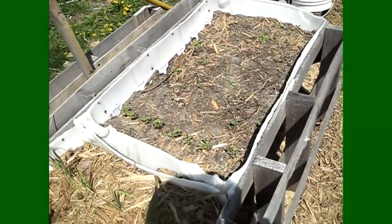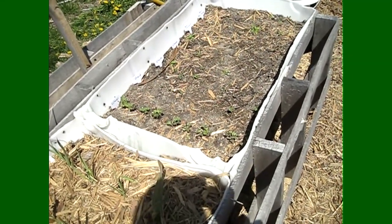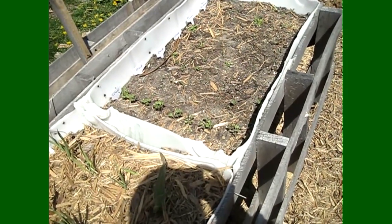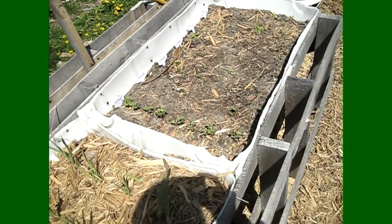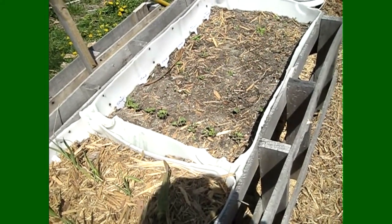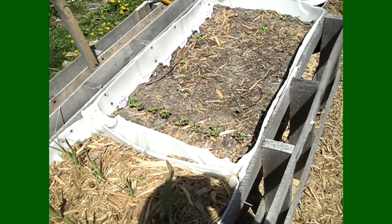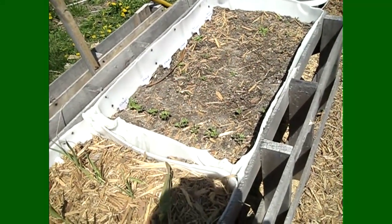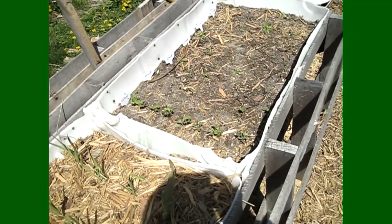This is the other direct sown bed. You can see I have very little germination right now. I've got some collards that are the tallest, some Swiss chard just starting to come up, and a couple beets just starting to come up. Direct sowing takes a lot longer to germinate because the soil stays really cold, whereas in the winter sown milk jugs the soil and air are a little warmer because it's a contained mini greenhouse environment.